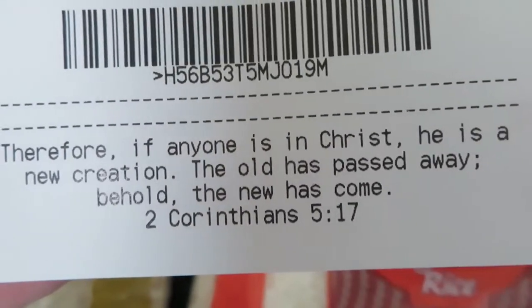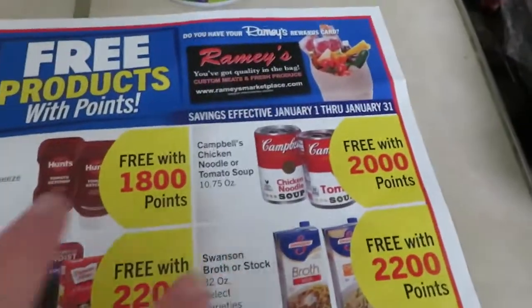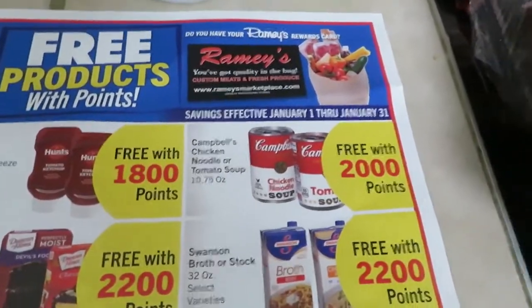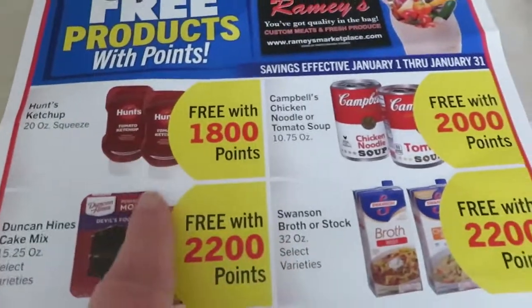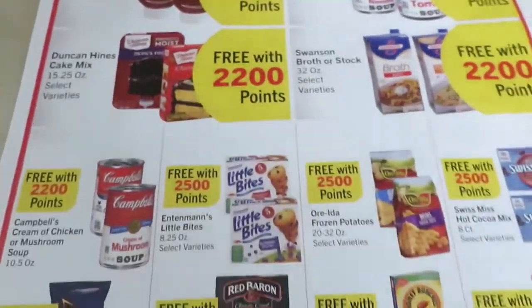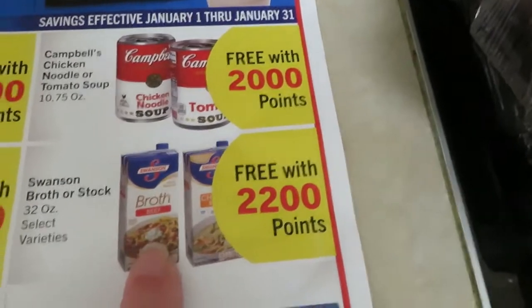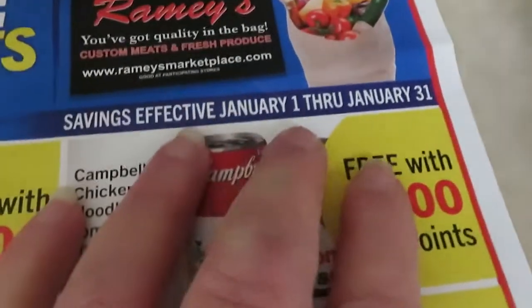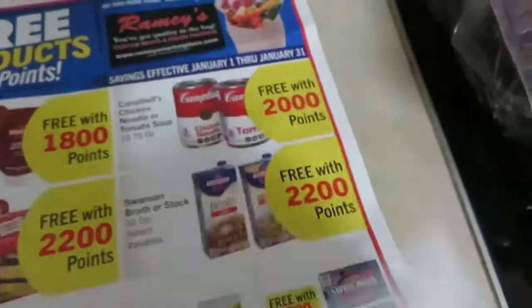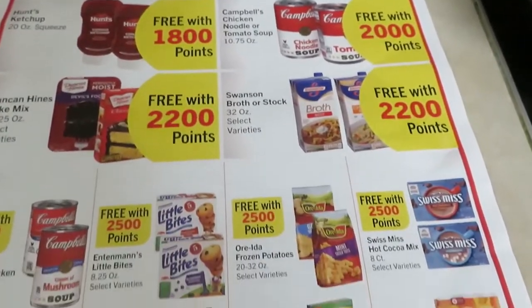And there's today's Bible verse. I thought I'd show you this — they have these at the checkout and you just grab them. The things you can get for free with those points — you can get free food. But to me, I just don't want to burn my points on stuff like that. This is for the whole month of January — these are the items I could get for free.